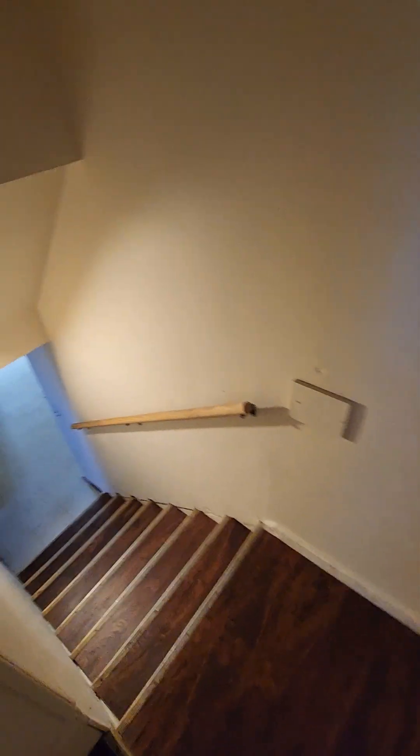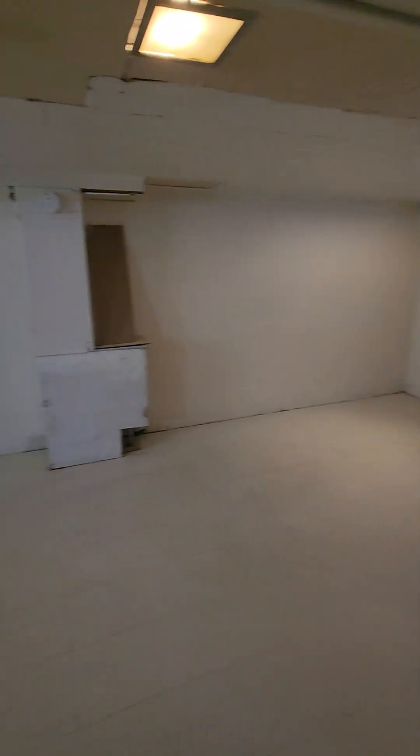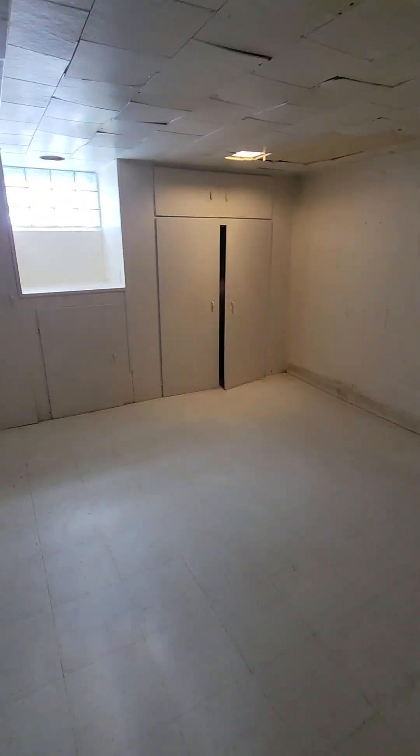From here, we can go downstairs — this is going to go into our basement. We're in the basement area. This is kind of open down here, tons of extra storage space.